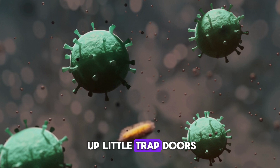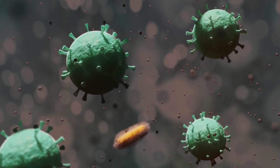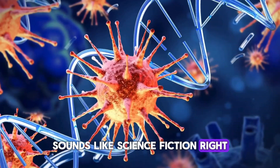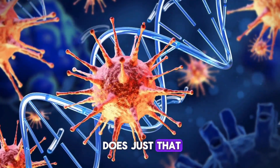Imagine our cells setting up little trap doors that lure in viruses, trapping or even dismantling them. Sounds like science fiction, right? But researchers have actually discovered a protein in our immune system that does just that.